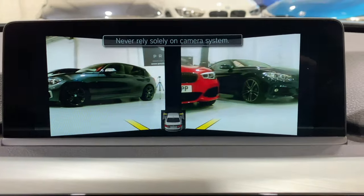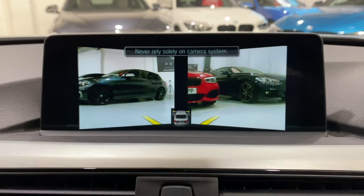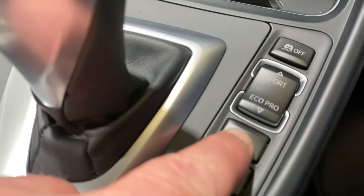This is the other camera view from the front bumper, so this is when you're pulling out at junctions, and that's operated by this button here.